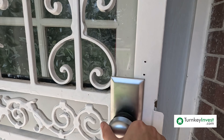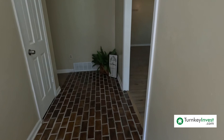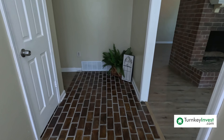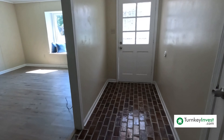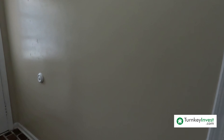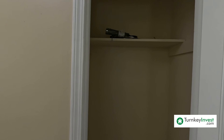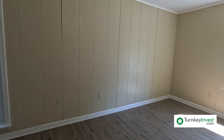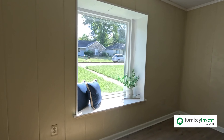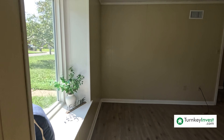Security doors out front. The entranceway has this charming brick flooring — very cozy feel about it. Just off of the entrance, we have a coat closet with hard surface flooring in the bottom and wood shelving up top. To the right of the entranceway, we have the living room with a beautiful bay window with a bench, or window seat, as well.